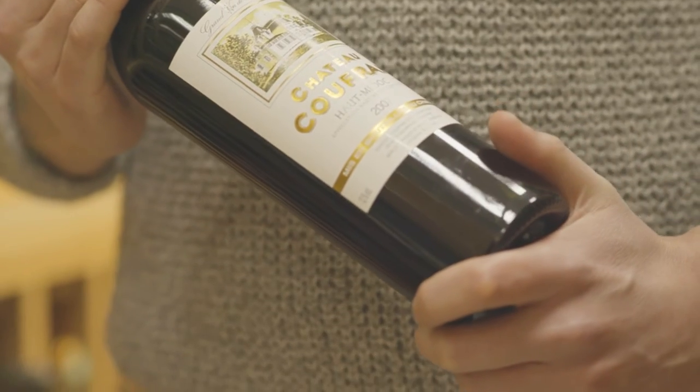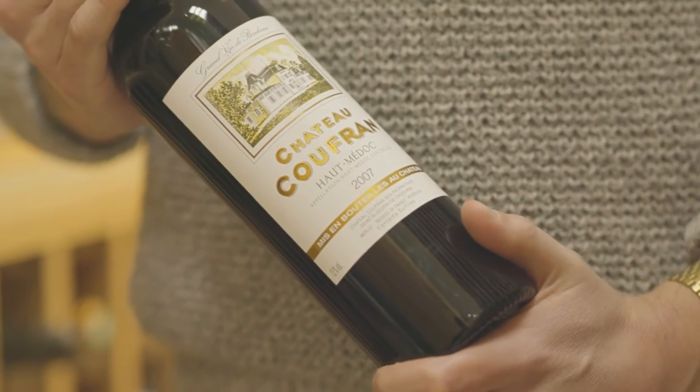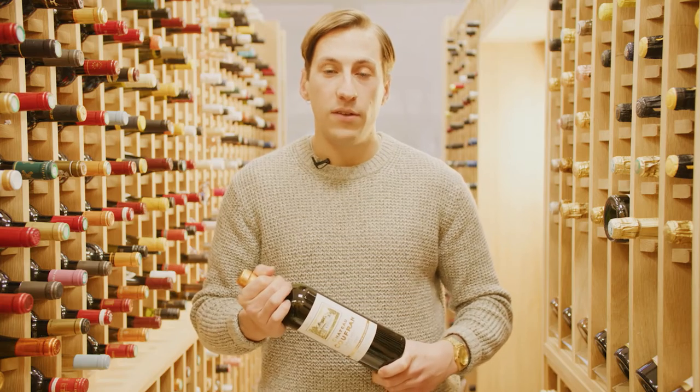Interestingly for a Haute-Médoc wine, this is made from predominantly Merlot. This means it's full of those nice red fruit flavours. Also, because it's quite a mature bottle, there are some nice hints of forest floor and a little bit of oak too.